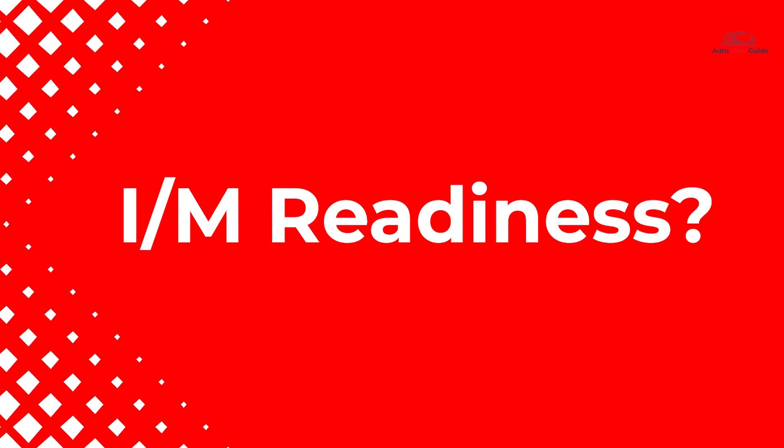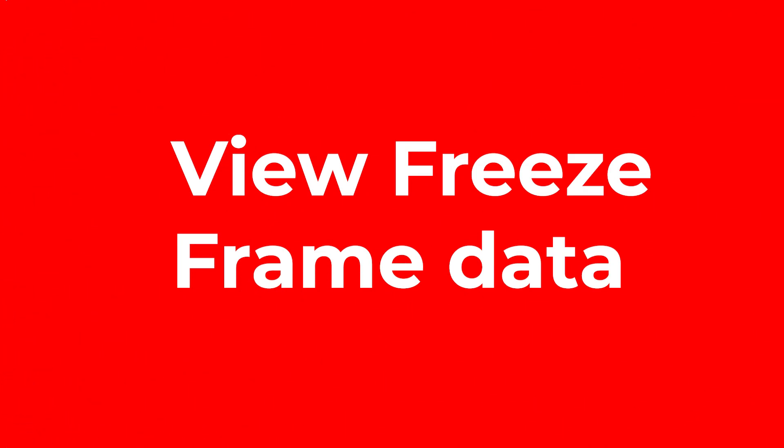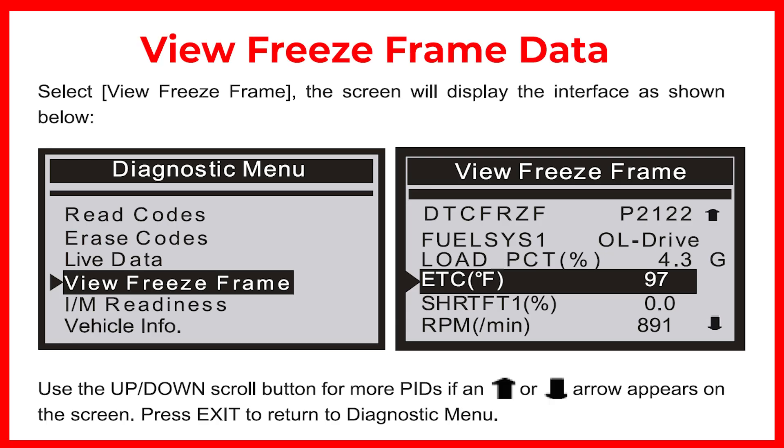What is I/M Readiness? The I/M readiness function is used to check the operations of the emission system on OBD2 compliant vehicles. To view freeze frame data, select freeze frame data and the screen will display the interface.